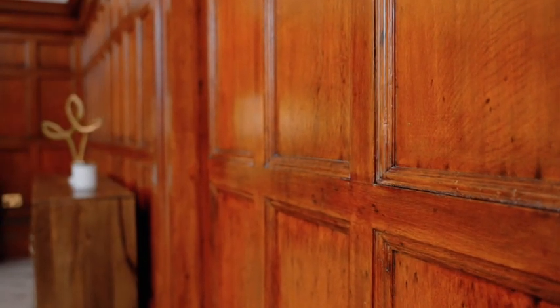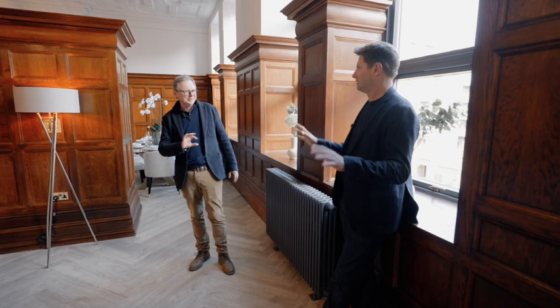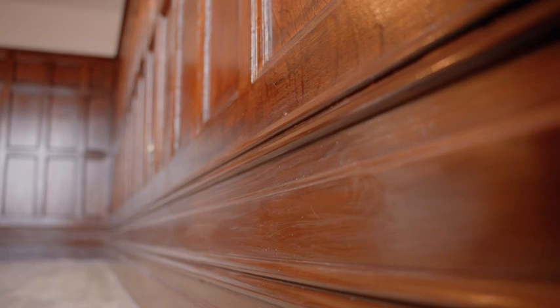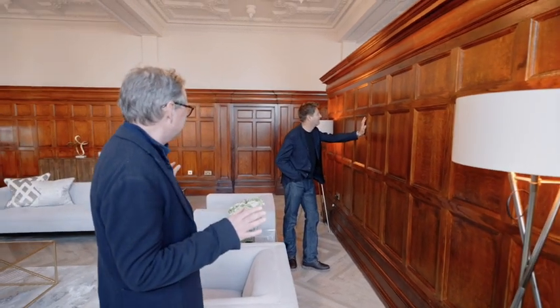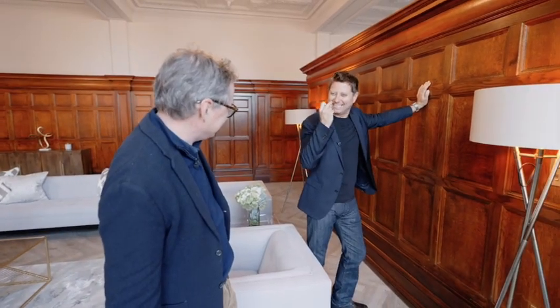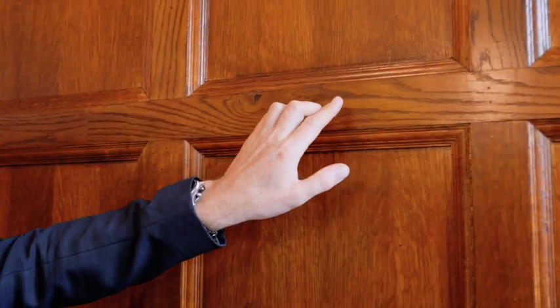Did you have to do much work to the panelling? Because it all looks absolutely immaculate. Some of it is brand new - we found some amazing carpenters and craftsmen. It's almost impossible to spot the new bits. There were odd bits of panelling in strange places, so the gaps and missing pieces we've recreated to create this wonderful panelling. We've had a French polisher in the building for about a month, slowly working through things, matching colours to blend it all in. Otherwise it would have been obvious what was new.